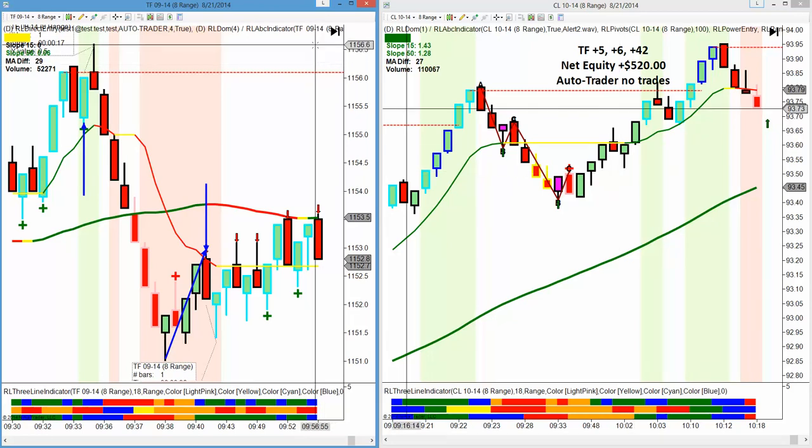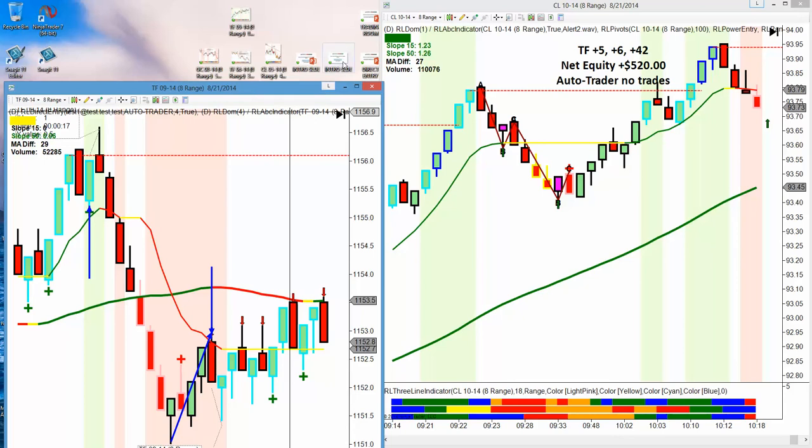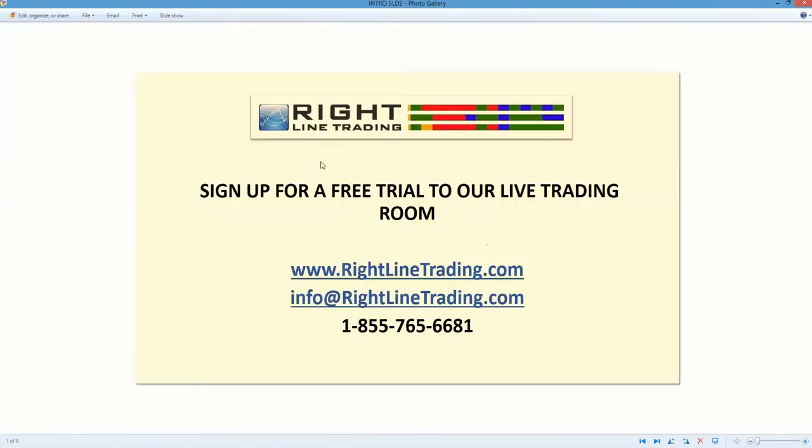We have a lot of people in the room on a trial and we'd love to have you. Sign up for a free trial to our live trading room. Go to www.rightlinetrading.com. There you'll find a link to our daily net equity in the room, our daily net equity on the auto trader, and a link to sign up for a free trial. You can email us at info@rightlinetrading.com or call us at 1-855-765-6681.